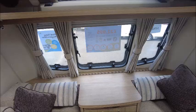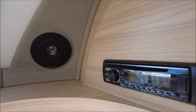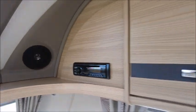There's lounge seating that we can make into a double bed at nighttime. You can also see we've got a CD player which is linked to the sound system.